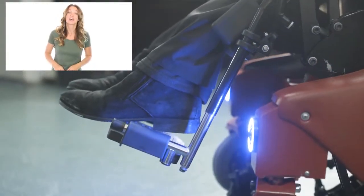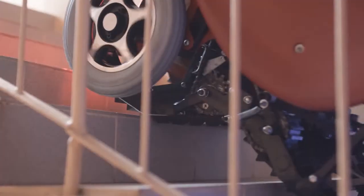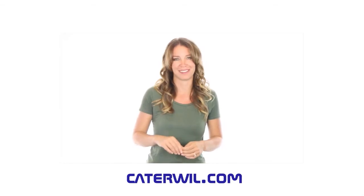It has a gyroscope system, so it's very safe for climbing. No more inaccessible places for you. I really recommend it. They have a worldwide delivery. Just go on Caterwill.com and order your Caterwill.